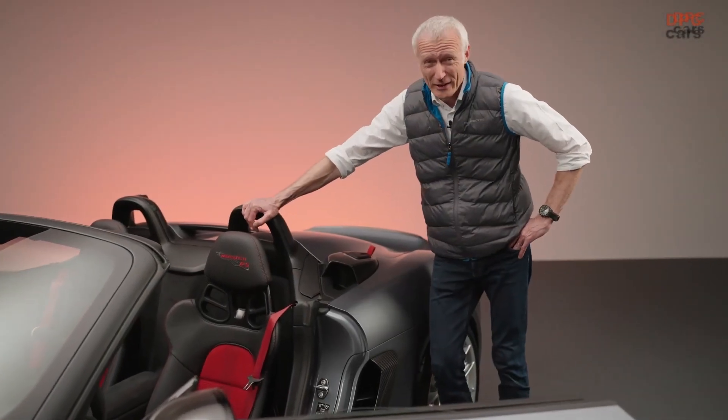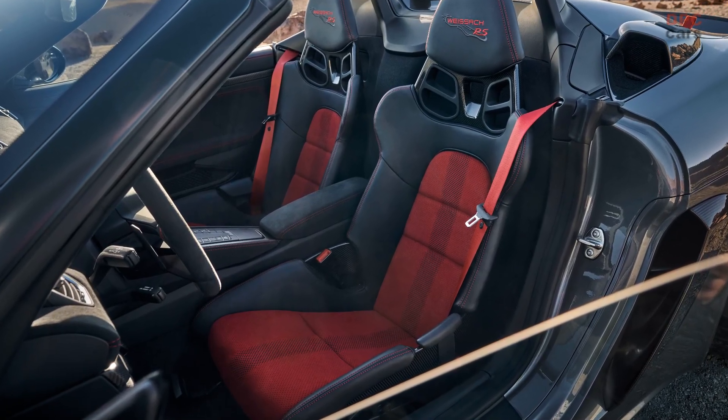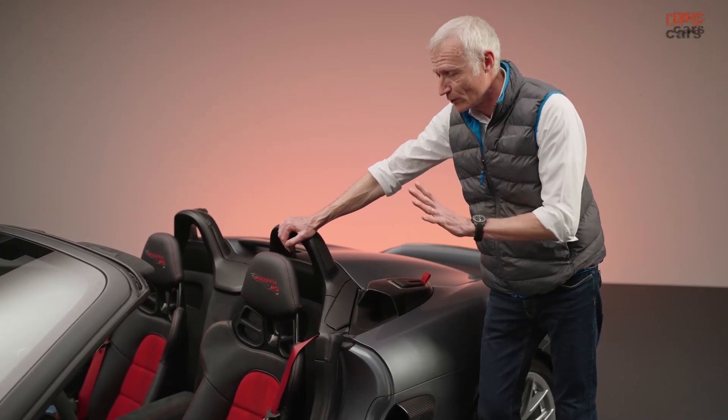The interior. Race bucket seats come standard. The inserts are either red or arctic gray. We see the red version here, which was very hot, compared to this more cool exterior color. Very good match.